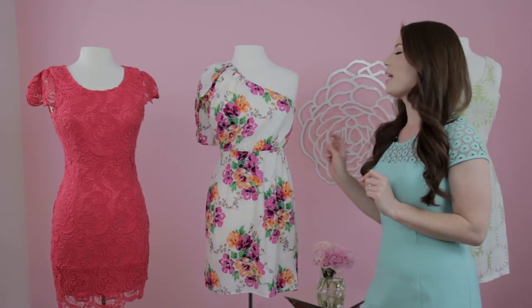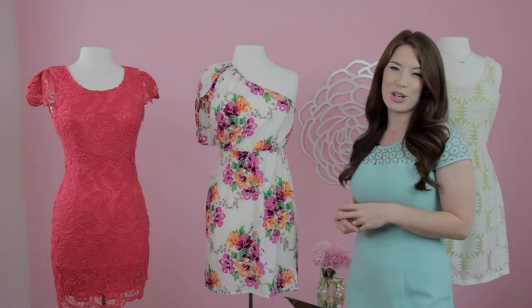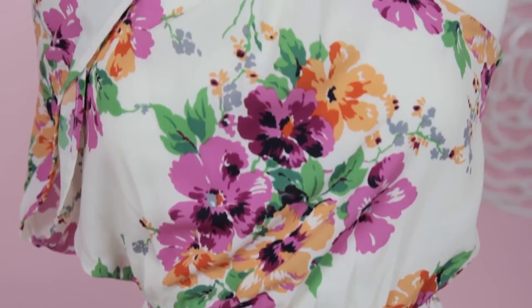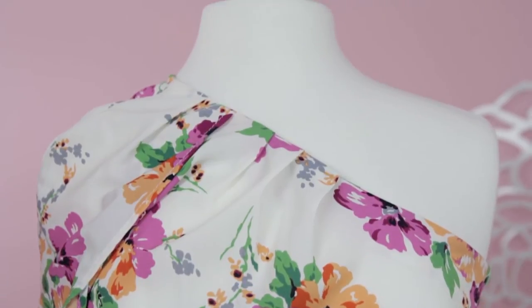Here we have a great one shoulder asymmetrical floral cocktail dress from Cosita Boutique. This is a perfect choice for a bridal shower.